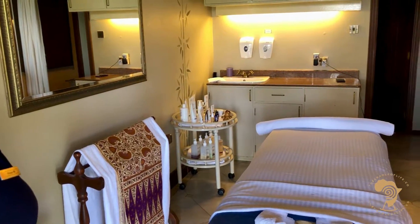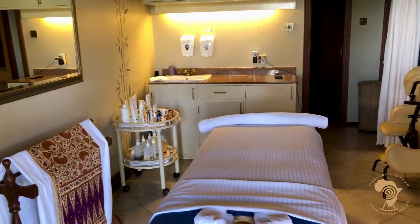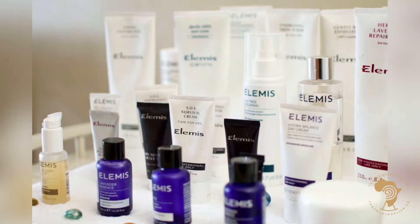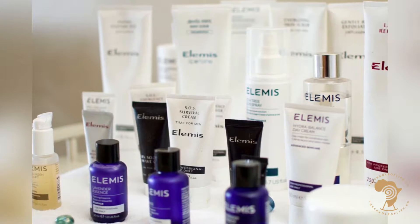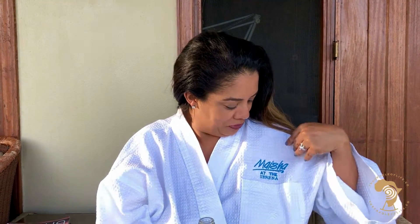This is a cozy little space. The Maisha Spa is where you can unwind and revitalize by sampling some of the signature beauty treatments provided. It also offers an intuitive portfolio of health and wellness treatments using some of the finest products. After an hour and a half, I've had a Swedish massage with an African twist, and I have to say it's one of the best massages I've ever had.